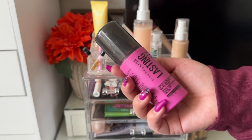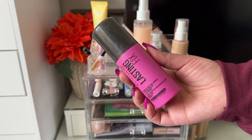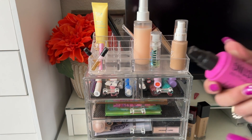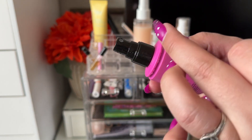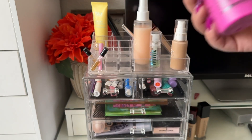The Maybelline Lasting Finish Makeup Setting Spray is really nice — it does set the skin and has a fine mist, which I really enjoy. It does kind of get all over the place, as you can probably tell on the spray bottle, but overall it's really nice.